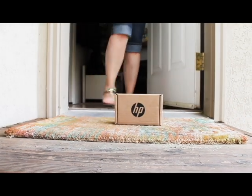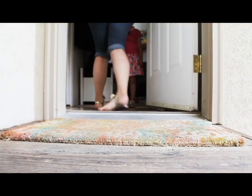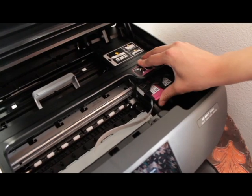HP Instant Ink brings a whole new world of possibilities for me as a busy mom. Ink is delivered right to my doorstep. I install it and my printer instantly tells HP when I need more ink.